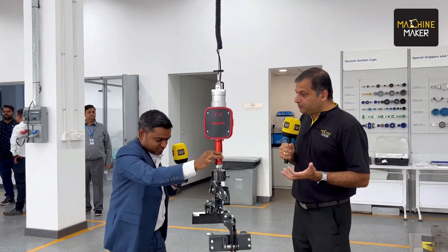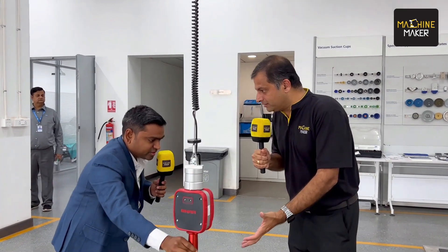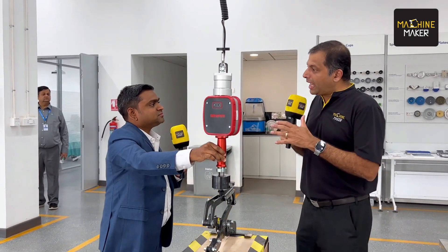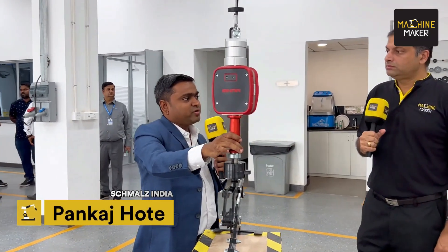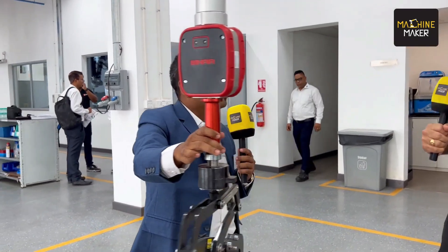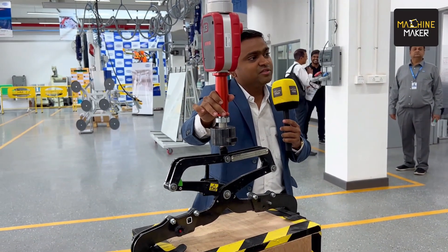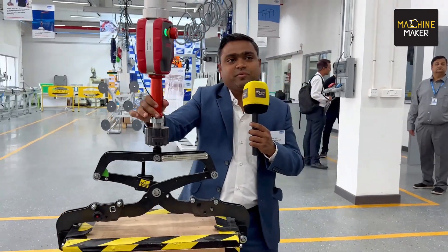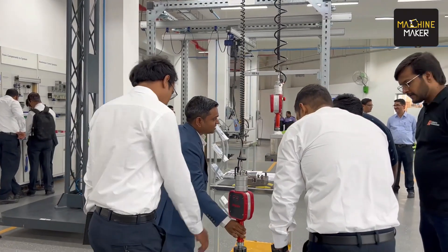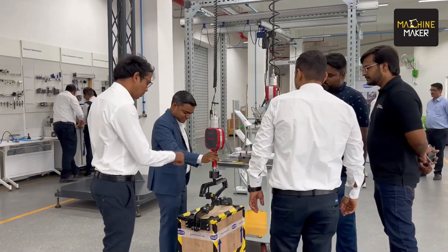With the expanded portfolio including Binar Handling, components that cannot be handled with vacuum technology or vacuum lifters can now be handled with Binar Handling. This is beneficial for all customers. It is mostly used in automotive industries, aerospace industries, and home appliances — and the Binar system serves all these industries.